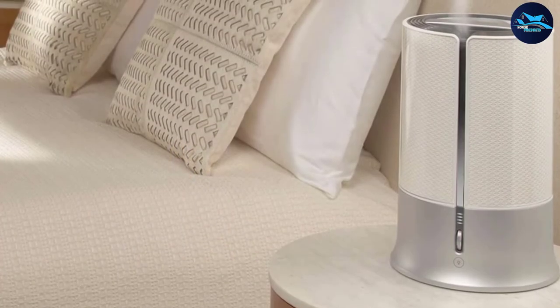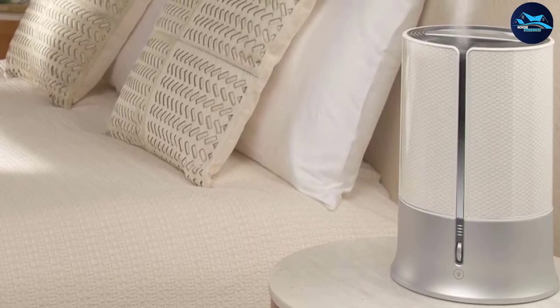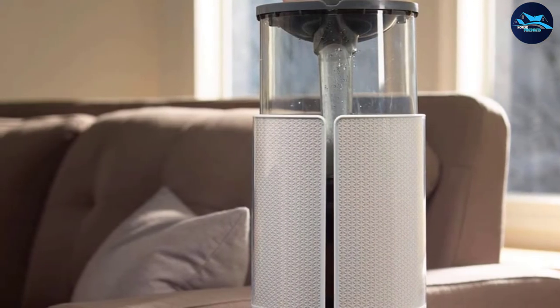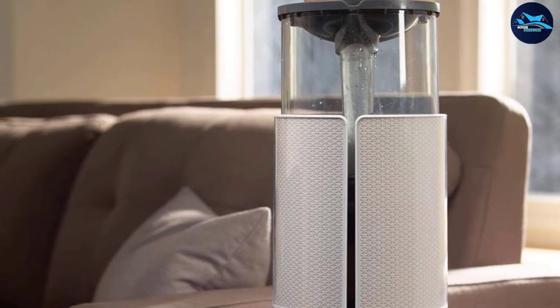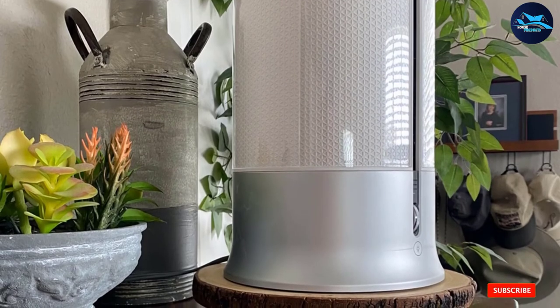It includes several attractive features: an empty tank indicator, automatic shutoff when empty, a fairly long cord at 74 inches, and the ability to diffuse essential oils. Because this unit has no humidistat, we recommend buying a hygrometer — a gauge that measures relative humidity — to help keep your room at the humidity level you want.